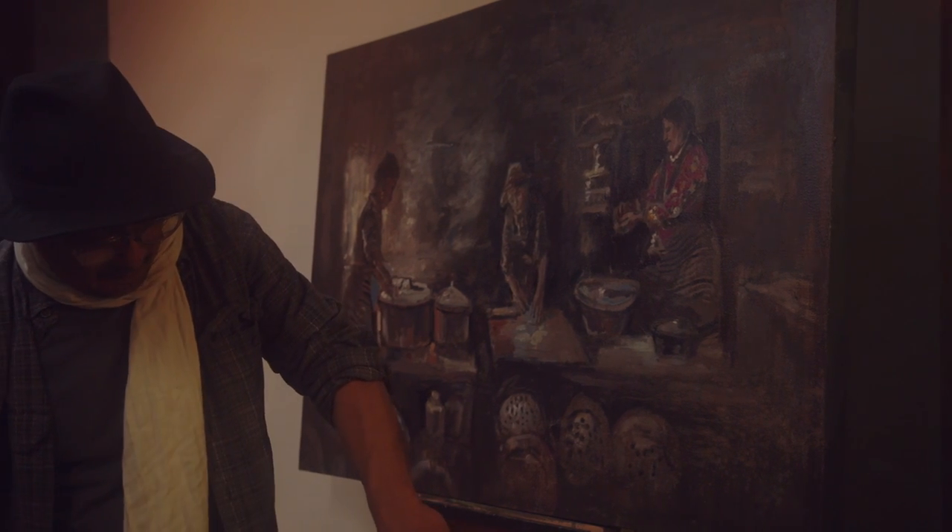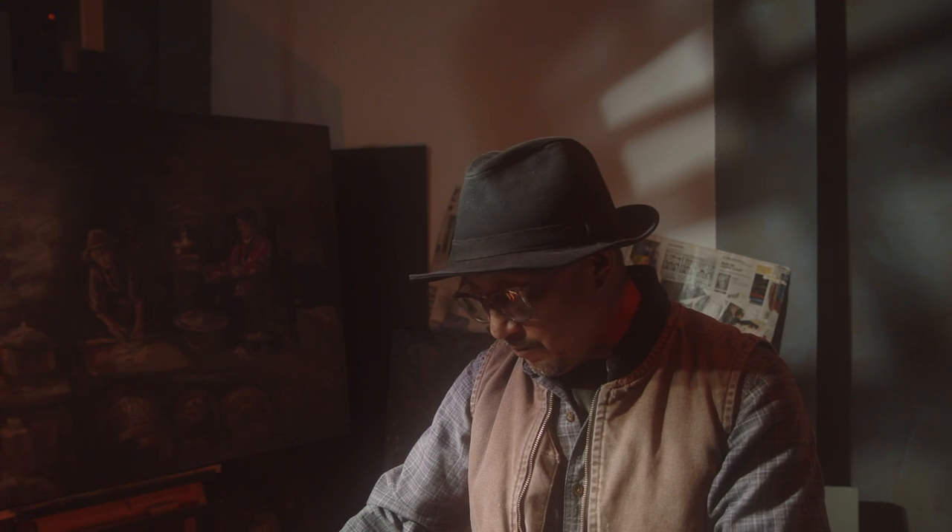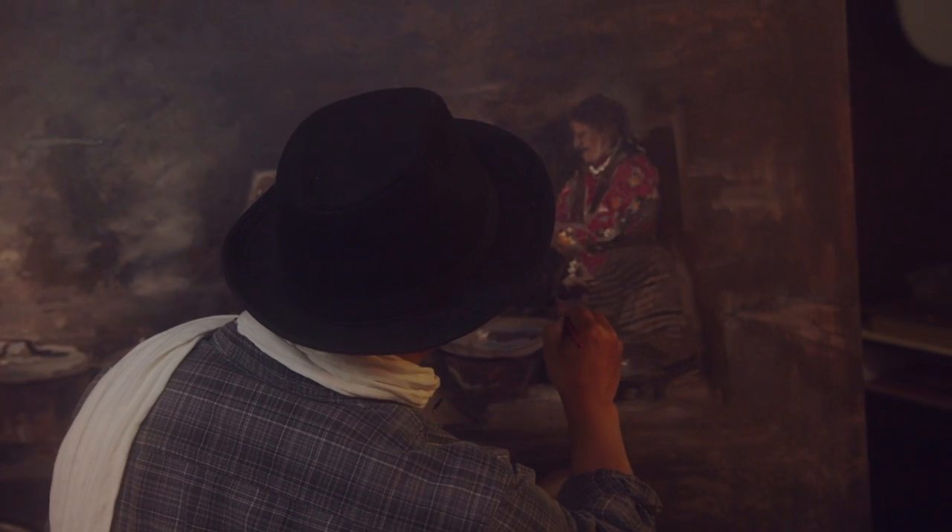It's an interplay of colors and layers and layers of things, and there's no set rule — that's how I work.